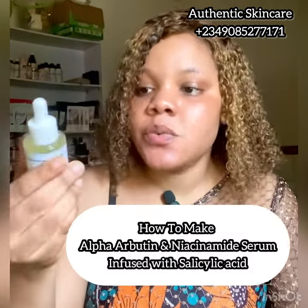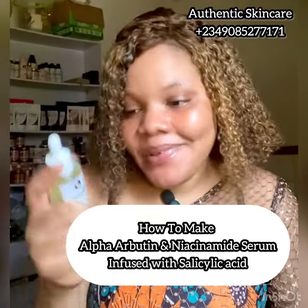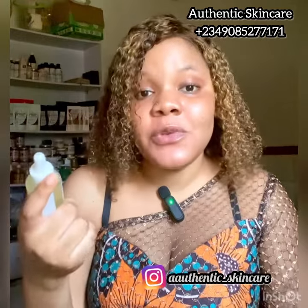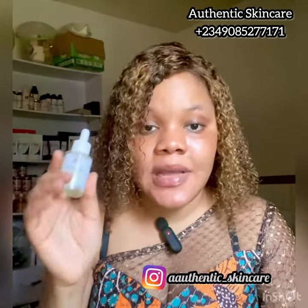In today's video I'll be showing you how I made this product. This is one of my products and I'll actually be showing you the secret recipe. This is a corrective serum — it's infused with alpha arbutin, niacinamide, and salicylic acid. Those are the main actives, but there are other ingredients which you're going to see as I make the video.